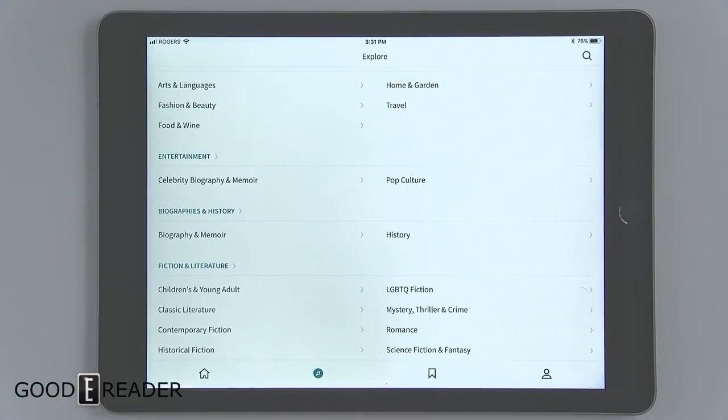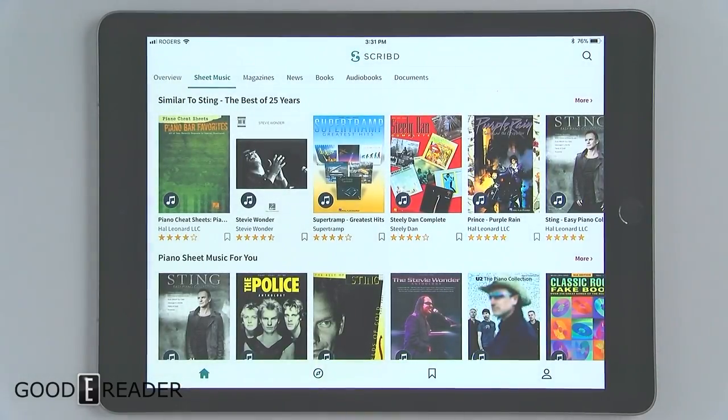So that's Scribd — an overview of the app. Let us know what you think about it in the comments below. For GoodEReader.com, my name is Michael. Everybody take care.